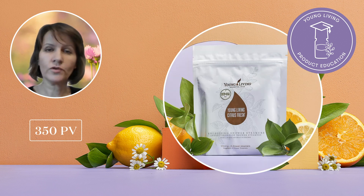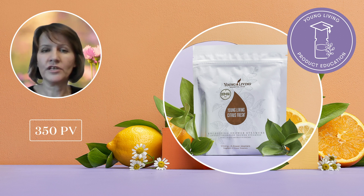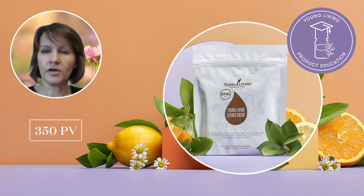At 350 PV, you will also receive Young Living Citrus Fresh Energizing Shower Steamers. These delightfully citrusy shower fizzes can help you jumpstart your day with a sense of well-being. Made with plant-based ingredients and infused with the energizing bright aroma of Young Living's exclusive Citrus Fresh essential oil blend, these all-natural shower steamers are the perfect addition to your morning routine. These all-natural tablets fizz when water heats them, releasing a bright clean aroma of five citrus essential oils — orange, tangerine, grapefruit, lemon, and mandarin — boosted by a hint of spearmint. Simply place one shower steamer onto the shower floor and breathe in the fragrant steam for an amazing spa-like experience.